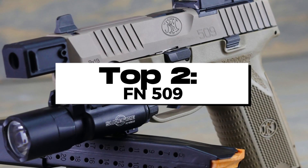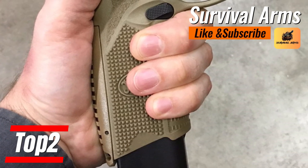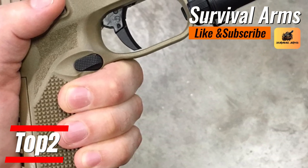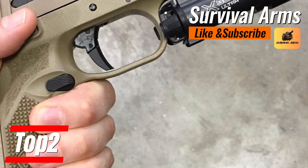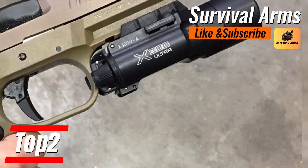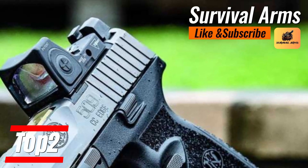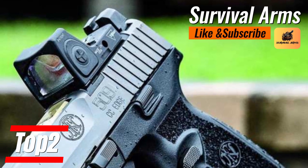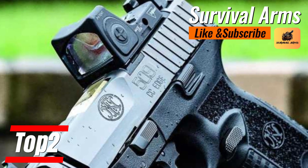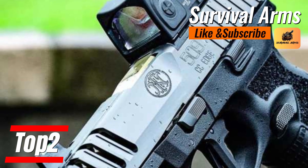Elevating to the penultimate position of our distinguished list is the FN-509, a titan that embodies the essence of what the perfect companion for the everyday carrier should be, both for the law enforcer and the prepared civilian. The FN-509 emerges as a gem of precision mechanics, boasting a design that values accuracy and reliability above all, with a capacity that can alternate between a discrete 10 or a robust 17 rounds.